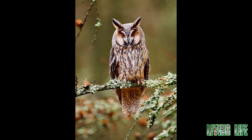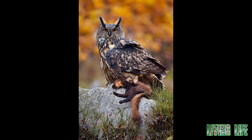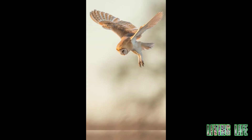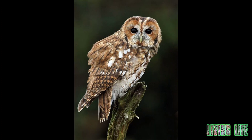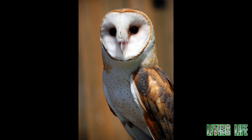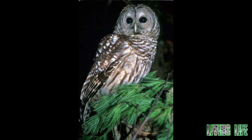Owls have a strong sense of hearing, and the broad, disc-like shape of their faces helps direct sound to their large ears. Their downward-facing beak tip also creates the least obstacle to receiving sound. In most nocturnal owl species, one ear is slightly higher than the other to receive and follow sounds in the vertical movements of prey. With this power of hearing, owls can detect the direction of movement of prey with high accuracy. Some owls have such acute hearing that they can detect prey in complete darkness.